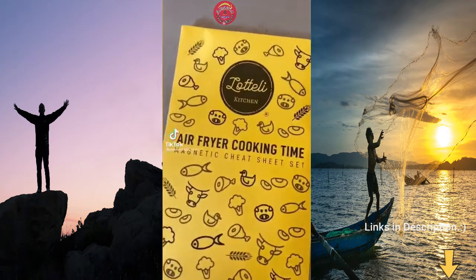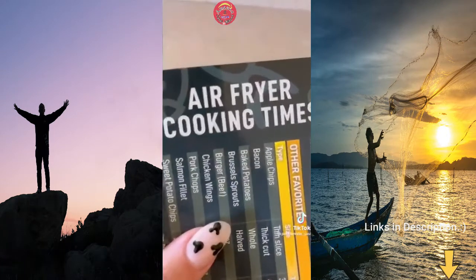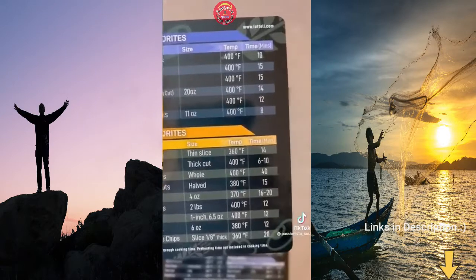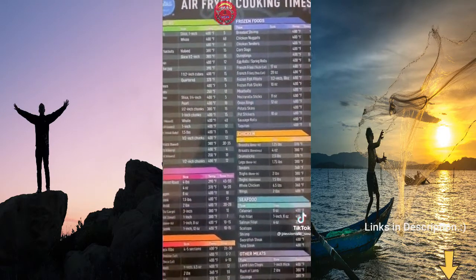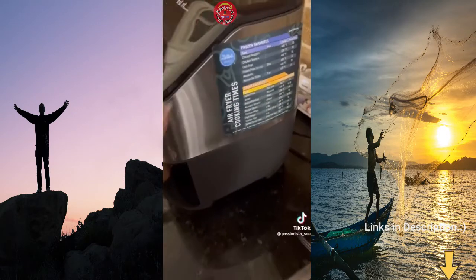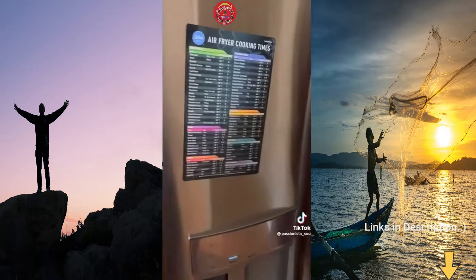With over 16,000 reviews, this is my air fryer cheat sheet. I love using the air fryer but I have no idea how long I'm supposed to cook things — these cheat sheets have got you covered. They break everything down by category, cook time, and temperature. There are two different size sheets and the best thing is they're magnetic. They will stick right to the side of your air fryer or you can put them on your refrigerator.